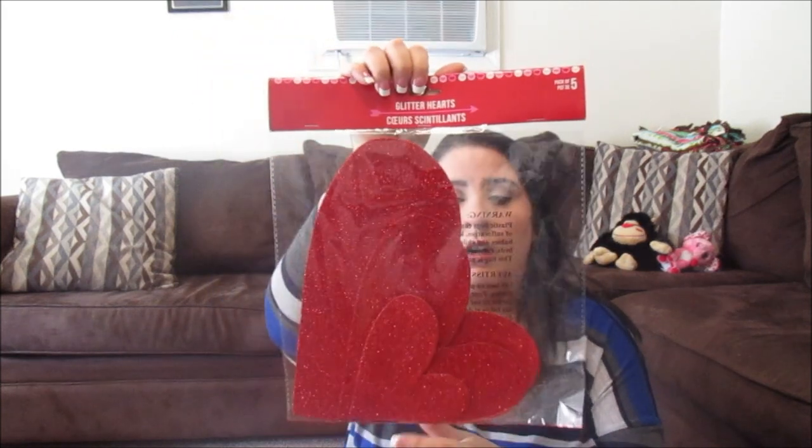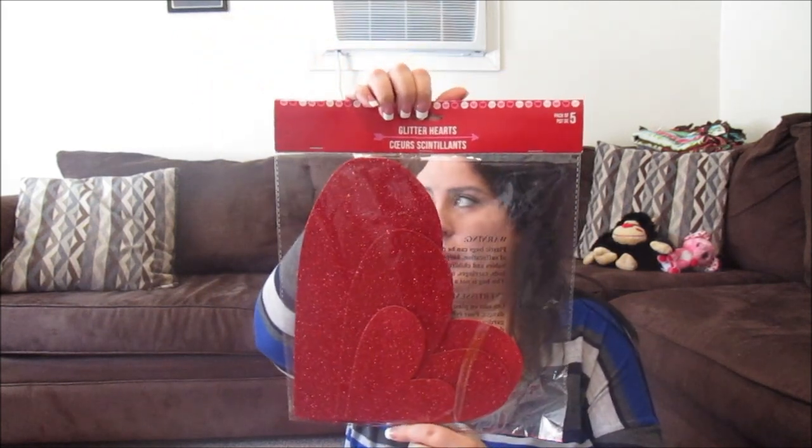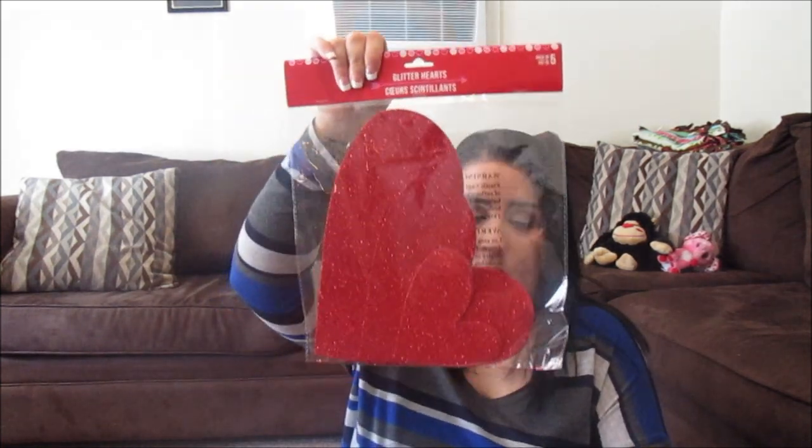I also got glittered hearts — a pack of five. They're really cute, I'm gonna put them on my windows for Valentine's Day. I have something up there now but I'm gonna take that down and put these up. They do have a bit of glitter fallout, so just spray them with some hairspray and you should be good to go.